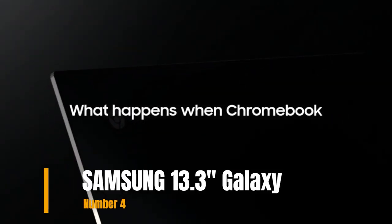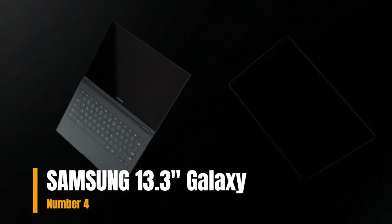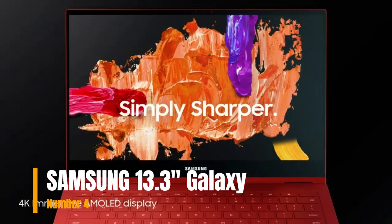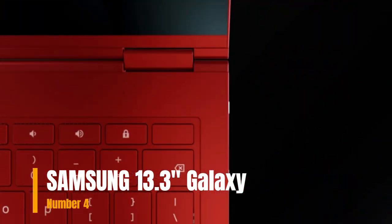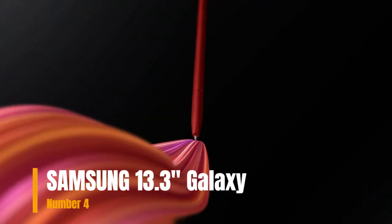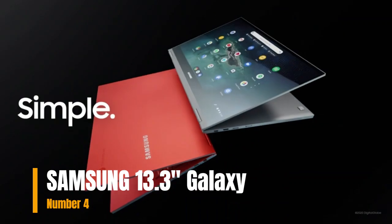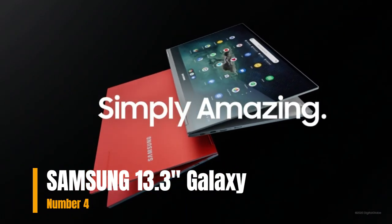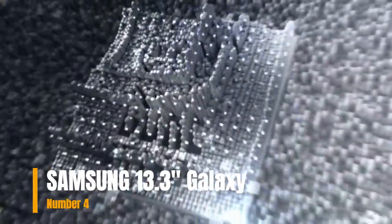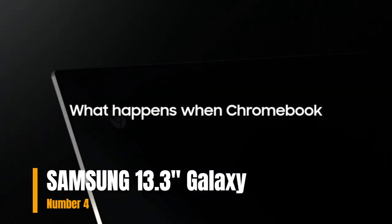Number 4: Samsung 13.3-inch Galaxy Chromebook. The Samsung Galaxy Chromebook Laptop Computer delivers crystal clarity and vivid color. Experience superior picture quality and fully expansive color, contrast, and depth with the 4K AMOLED touchscreen display to take your work and play to the next level. Boot up in as fast as 6 seconds for split-second productivity. Get ample storage with 256GB SSD and work, play, and multitask seamlessly.